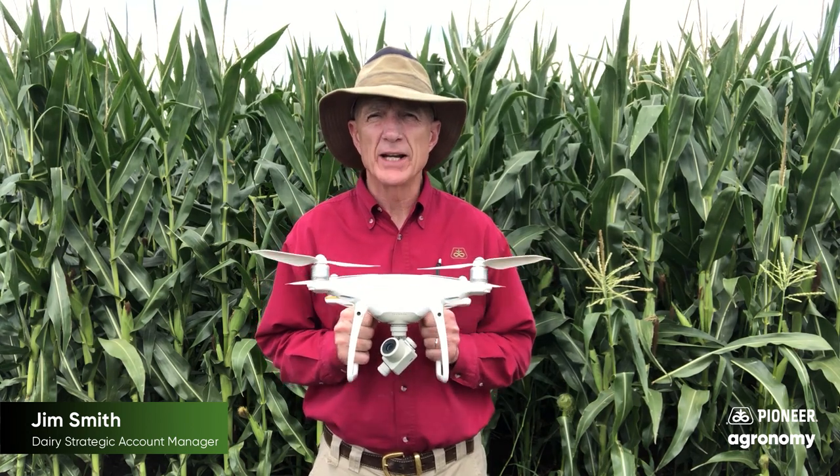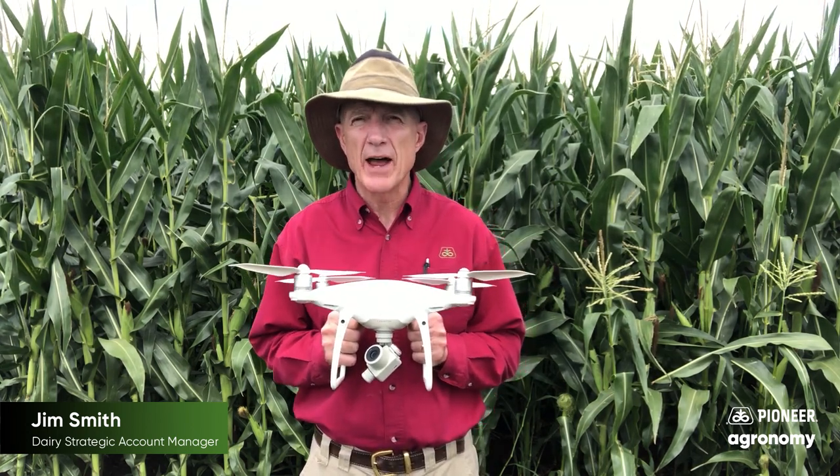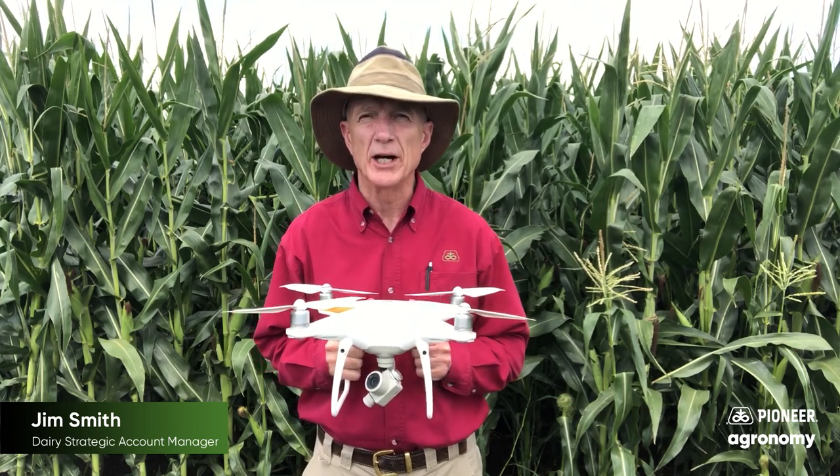With the drone technology we can evaluate an entire field, and then if there is a challenge within any part of that field we can go right to it, find out what that is, and potentially correct it before the next field gets planted or at least for the following year.